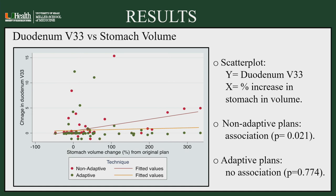Looking at the impact of stomach volume variation on dose delivered to the duodenum, V30 was significantly modified. The bottom line shows what an adaptive plan could lead to: with adaptive planning, despite significant stomach volume changes between each day, the dose to V30 remained the same. However, in the non-adaptive plan, the volume of duodenum receiving 30 gray was increased.